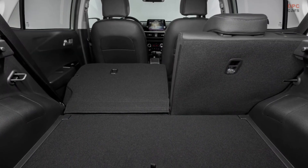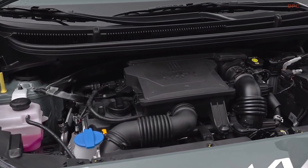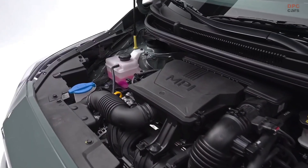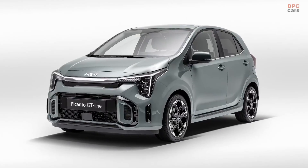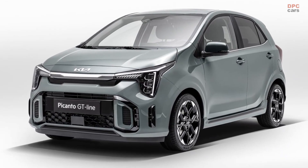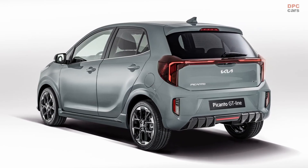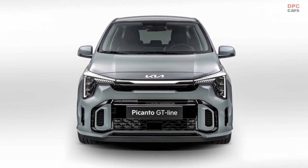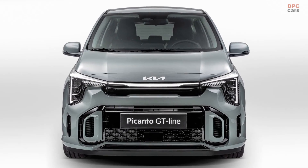In a market dominated by larger vehicles, the 2024 Kia Picanto demonstrates Kia's unwavering commitment to providing consumers with a small car option that embraces tradition while incorporating modern enhancements. With its refreshed design, advanced technology, and safety features, the new Picanto is poised to capture the attention of those seeking a compact vehicle that does not compromise on style or functionality.